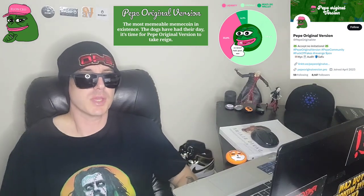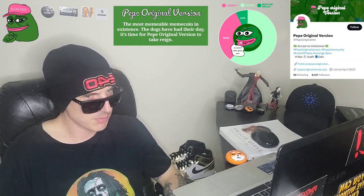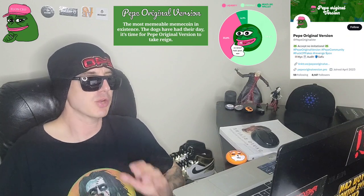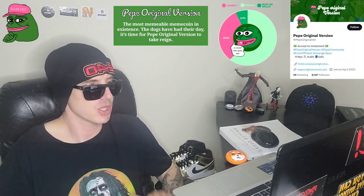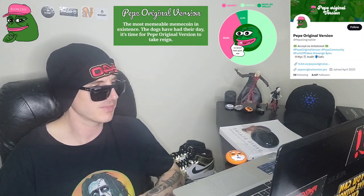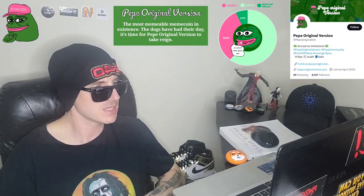Sup everybody, Logan here, Stock Investor, aka Crypto Investor, back with another video. Today we're going over Pepe the Original Version. Pepe Original Version is the name of the token. POV is the ticker symbol for this token. This token is just wrapping up their pre-sale on pinksale.finance. There's about 19 hours left to go and they are doing amazing right now.